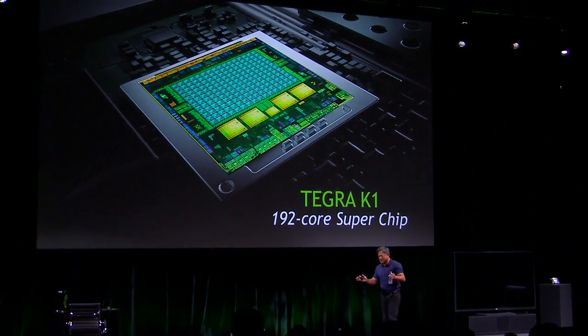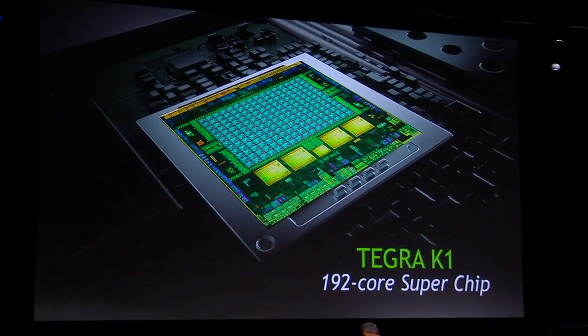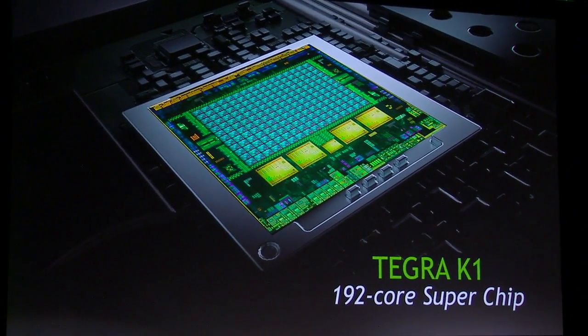192 CUDA cores, all programmable by programs, all fully programmable, all massively parallel.